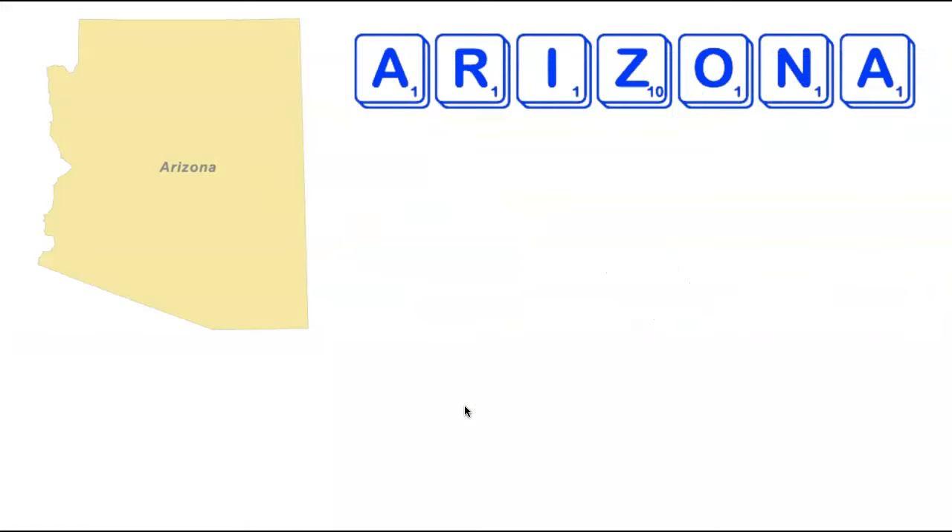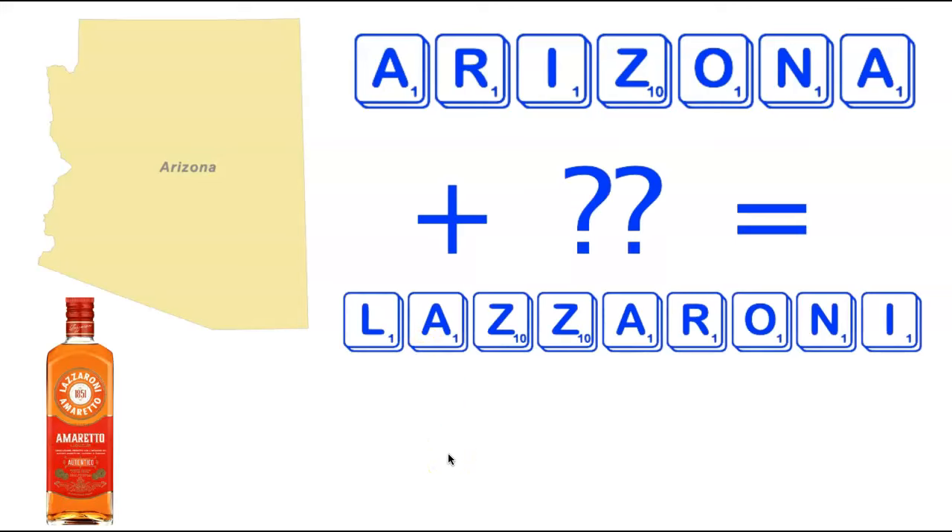Moving back to the lower 48, we move on to the state of Arizona. Now Arizona has a Z in it, which is a little bit tricky to use, but it's got a bunch of other good letters. It turns out there is a single nine-letter word using the letters in Arizona — adding two letters to the seven letters in the state. That nine-letter word is Lazzaroni, which is a type of amaretto liqueur pictured on the left. A pretty fun one for Arizona.